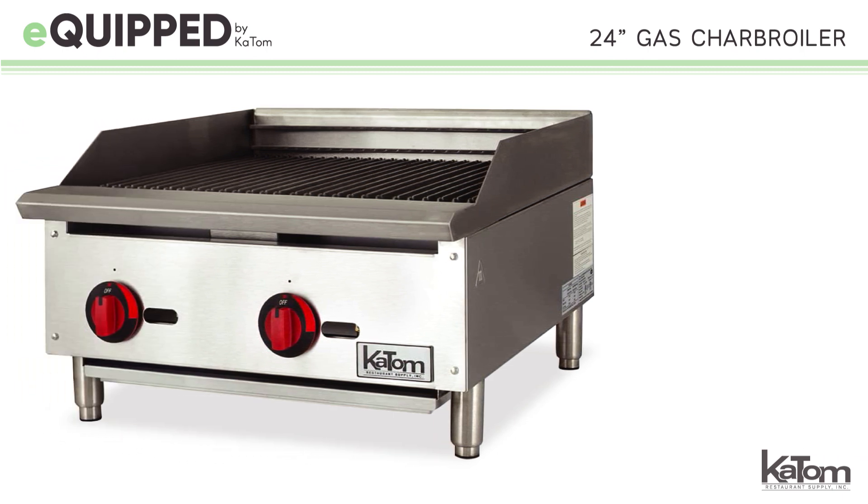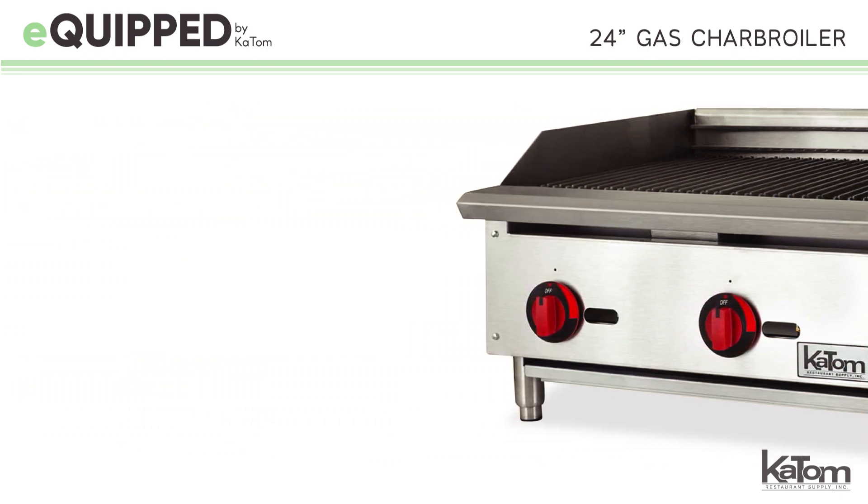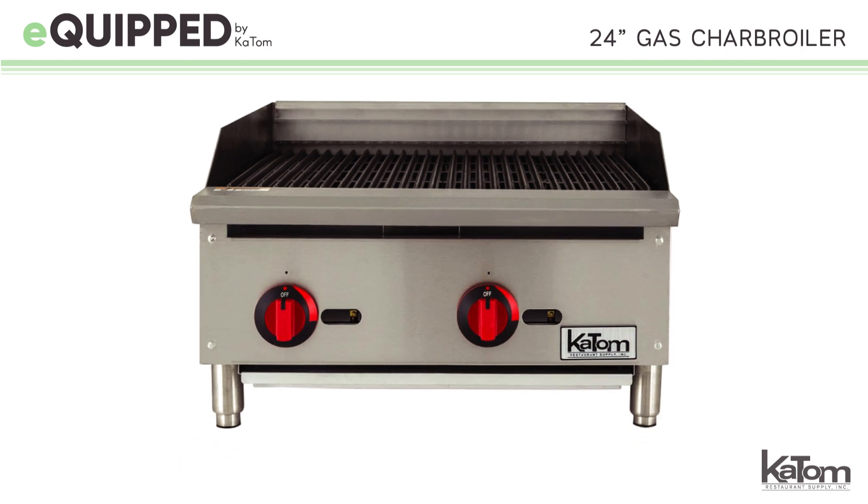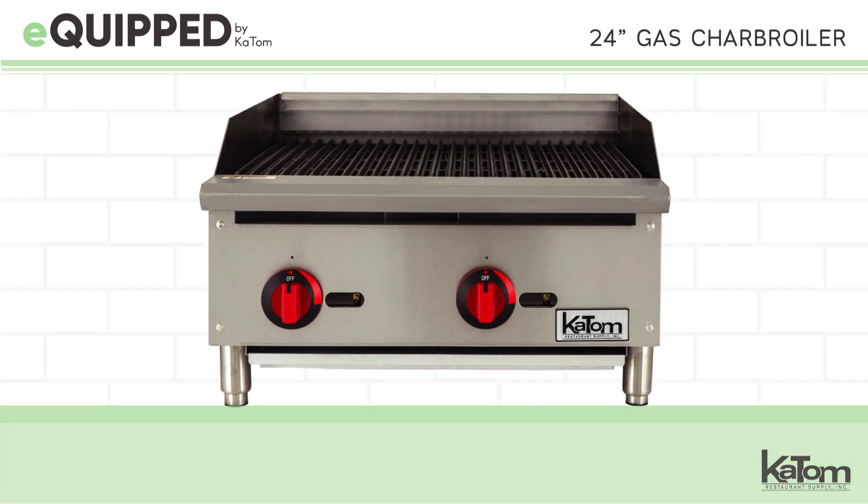Looking for a reliable charbroiler for your commercial kitchen? The BR24, a 24-inch countertop unit from Equipped, is the perfect addition to any operation.